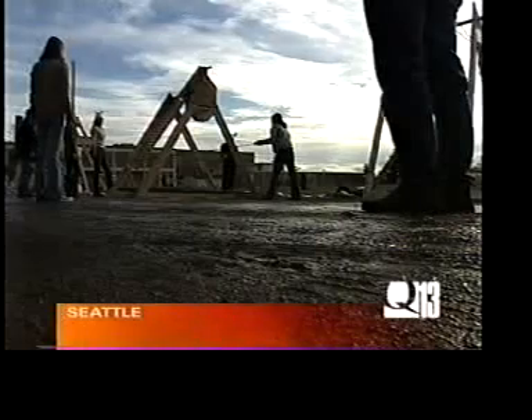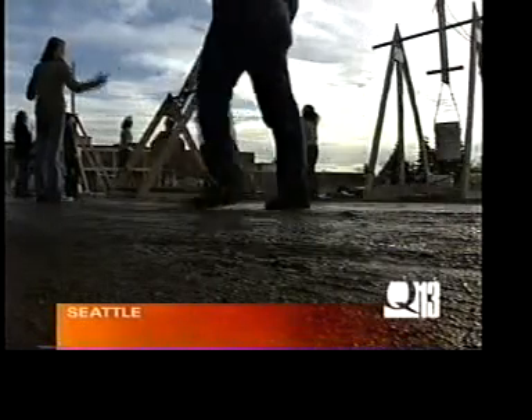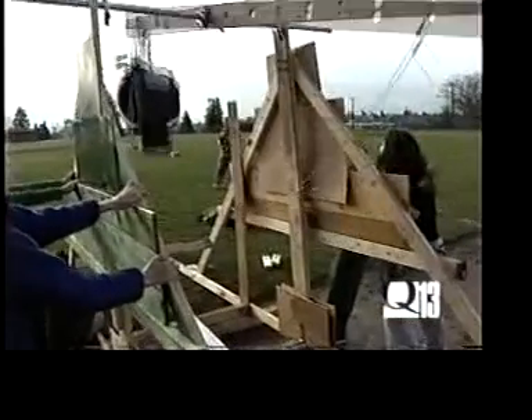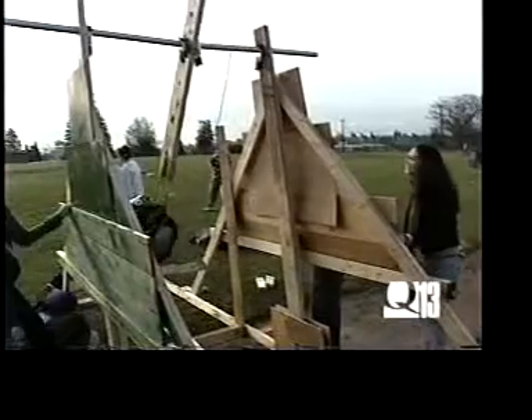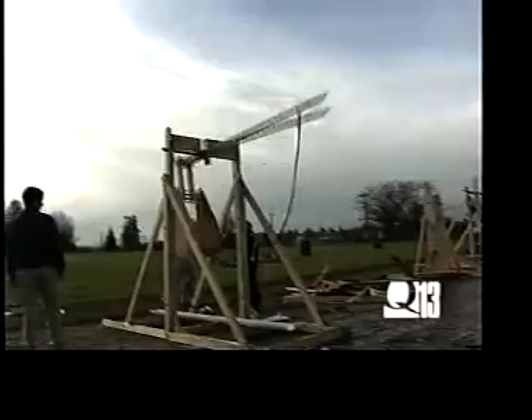A group of Seattle high school students are all fired up about their physics class today. The students at Roosevelt High School put their learning to the test by trying out their gravity-powered siege machines. There was plenty of planning that had to be done before today's events — students made computer models and simulations before actually building the machines.